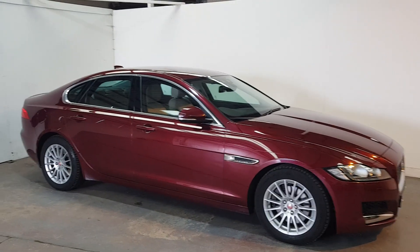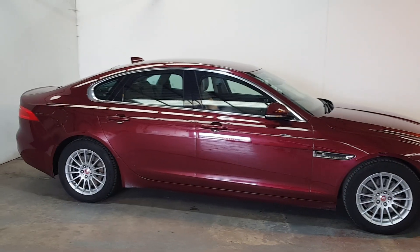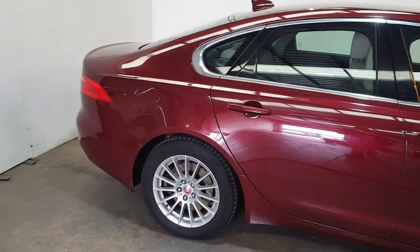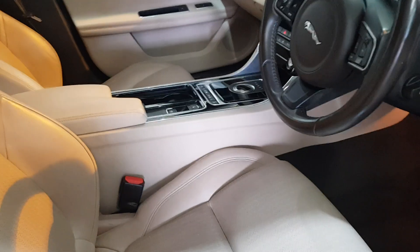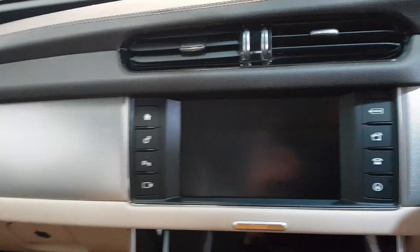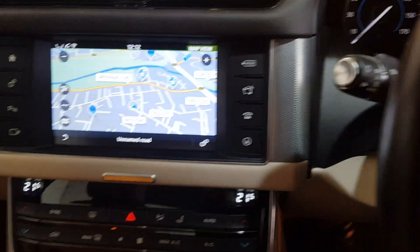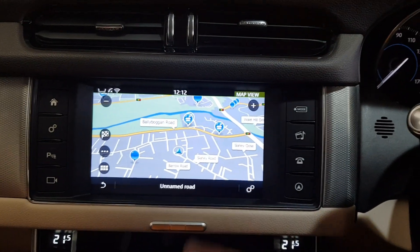This is our 2016 Jaguar XF 2-litre diesel 8-speed automatic, finished in a beautiful Odyssey Red with 17-inch multi-spoke alloys. As you can see, it has a full oyster leather interior throughout, with only 107,000 kilometres on the clock. Straight away we jump into it with the extras.